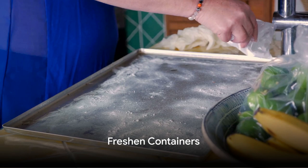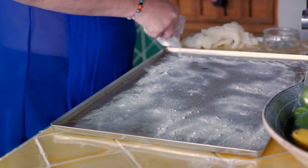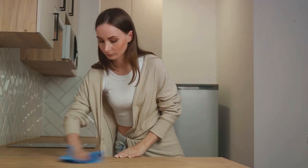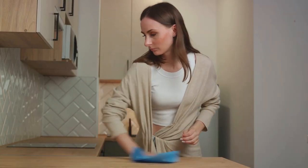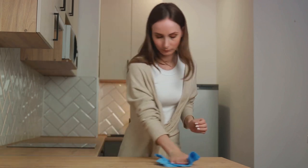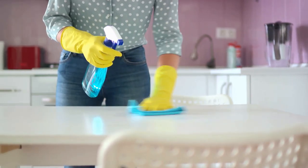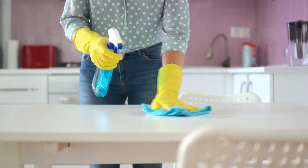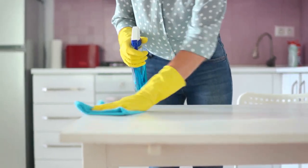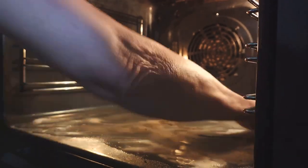Ever struggled with a smelly container? Worry no more. We're about to embark on an enlightening journey on how to use an ordinary item that might be lurking in your pantry right now to save the day. That's right, we're talking about baking soda — our household superhero. Baking soda is a surprisingly versatile and powerful household helper that can handle a wide range of tasks, one of which is freshening up those containers that have been holding on to the smells of meals past.